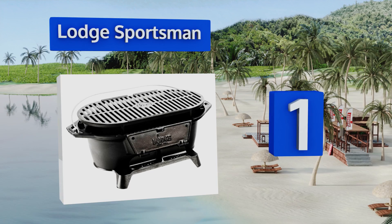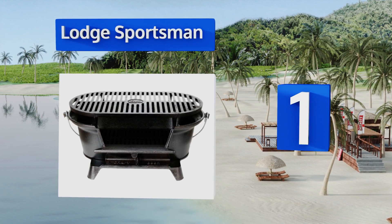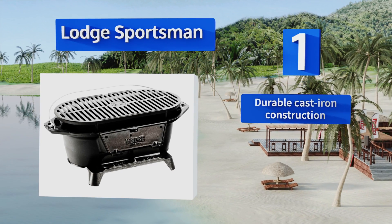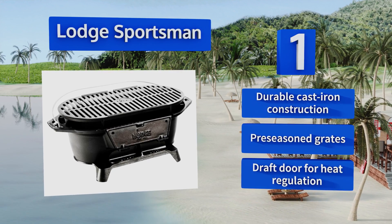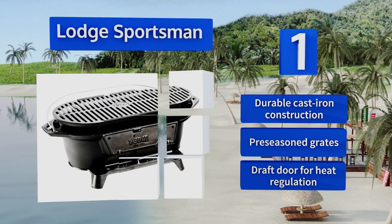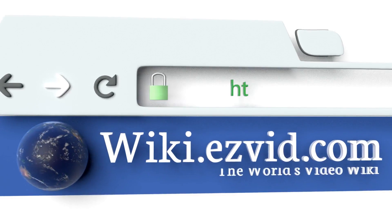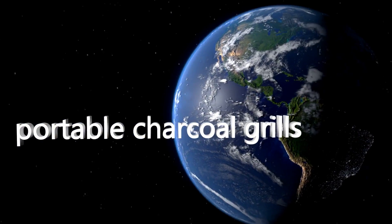Coming in at number one on our list, the Lodge Sportsman is adjustable to two different heights, letting you choose how far away your food is from the flames so you have more control over how fast it cooks. Plus, its flat surface makes it easy to use a skillet to fry your bacon and eggs in the morning. It's a durable cast iron construction with pre-seasoned grates and a draft door for heat regulation.